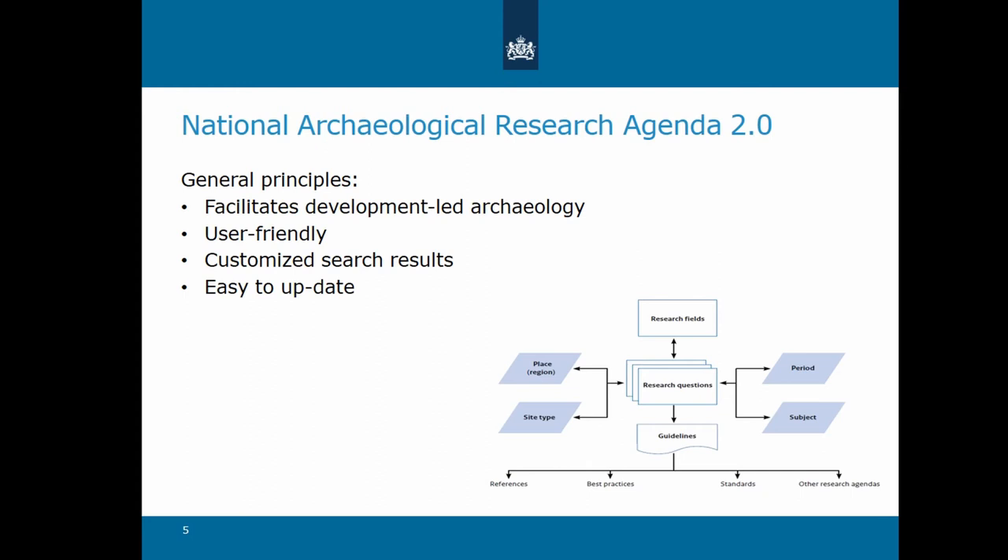NAARA 2.0 is designed to feed and guide development-led archaeology — that's an important aspect. It is user-friendly, so non-specialists should be able to use it to a certain extent. The research questions can be accessed via four search filters: place, period, subject, and site type. The more search options are used, the more specific the results of the search. This makes the search process quick and efficient and leads to customized search results. Importantly, the agenda is also easy to update, so that questions can be renewed without much effort.